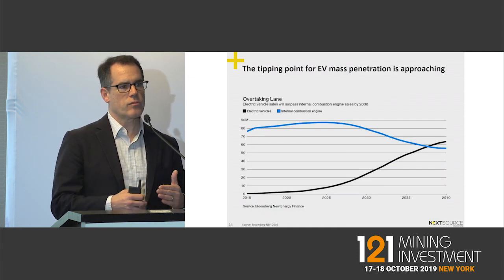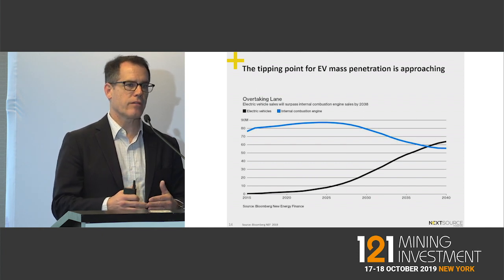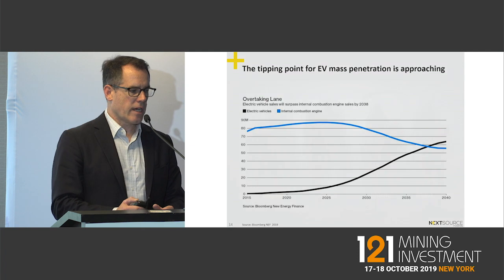What we're seeing now is that we are approaching a global tipping point. They estimate that by about 2035 you'll see the inflection point where electric vehicles will achieve price parity with internal combustion engines — everybody calls that ICE.